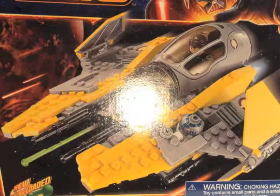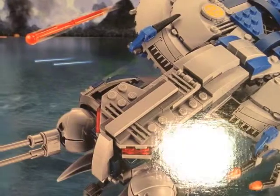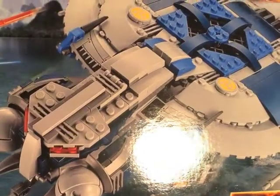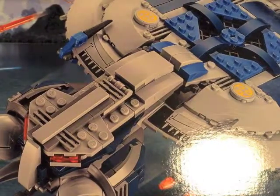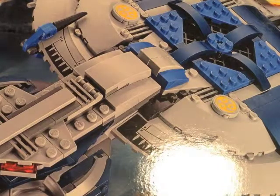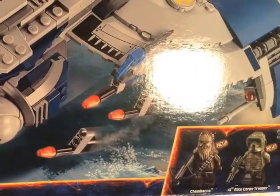Be aware you might not see a video for the Jedi Interceptor for a while because my sister really wanted this one. And then another one I got was the Droid Gunship. This one looked really really cool to me — I've wanted it ever since I saw the new wave. Really happy and excited that I got this one. The main reason I got it was for the new Wookiee figure, not for the battle droids since they haven't really changed. That's the biggest Lego set I got.